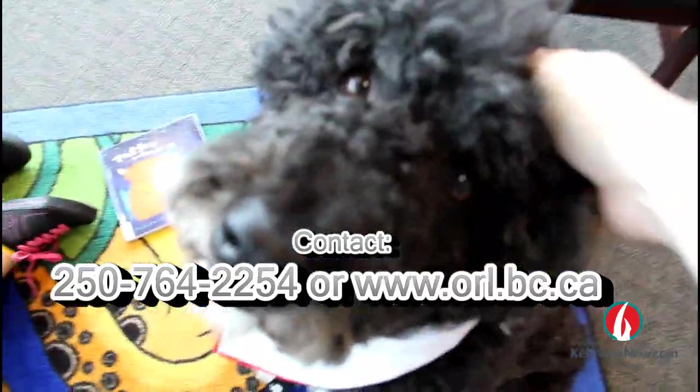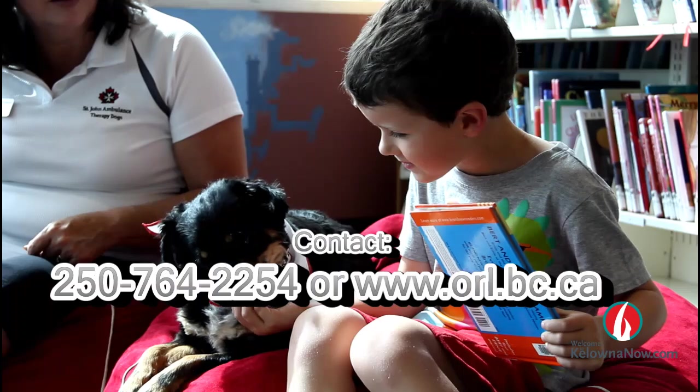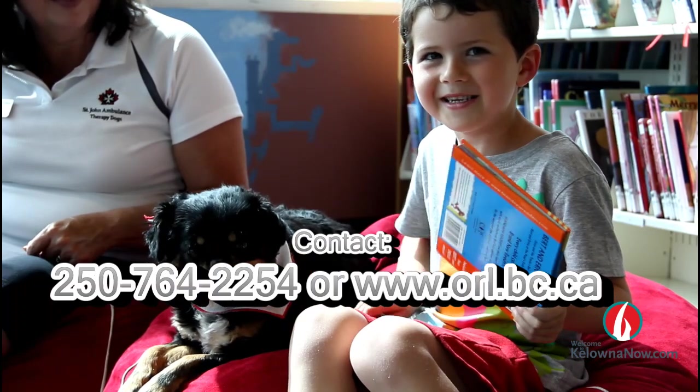Paws to Read starts July 2nd and runs for five weeks, and we know your kids will consider it a treat. For clonernow.com, this is Ben Gumony reporting.